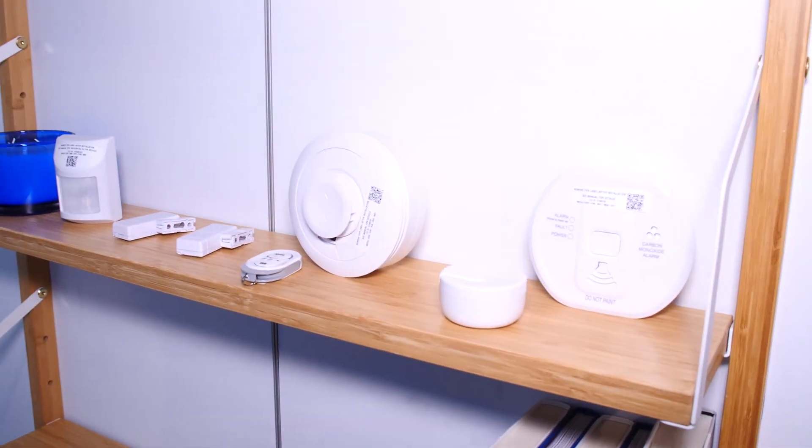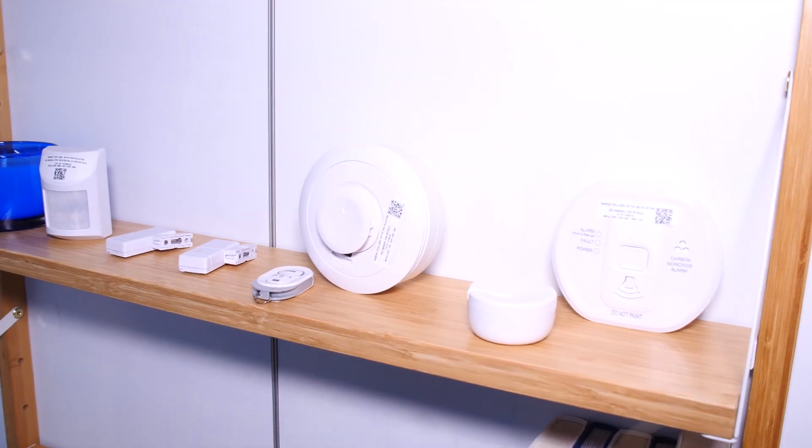There are a couple of things that each company does that the other doesn't. For instance, ADT has a pet sensor. Most companies' motion detectors have a pet sensor that ignores anything up to 40 or 50 pounds, but ADT's pet sensor can go all the way up to 80 pounds. So if you have a big dog, that's going to be a plus for you — something that ADT does that the others don't.